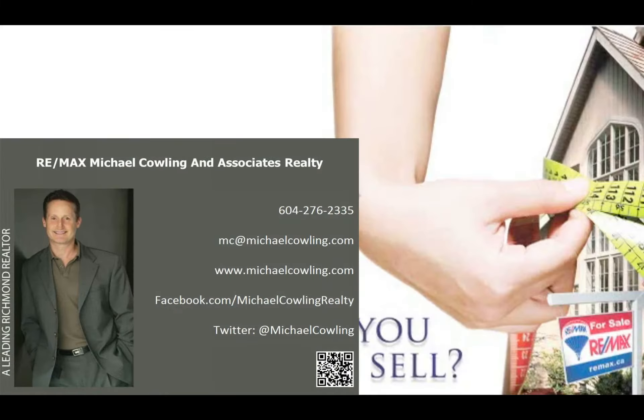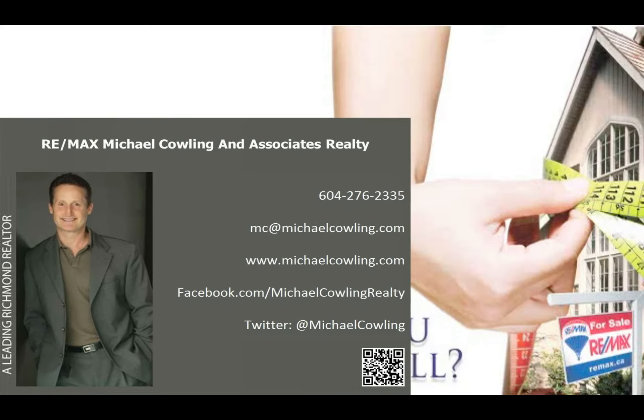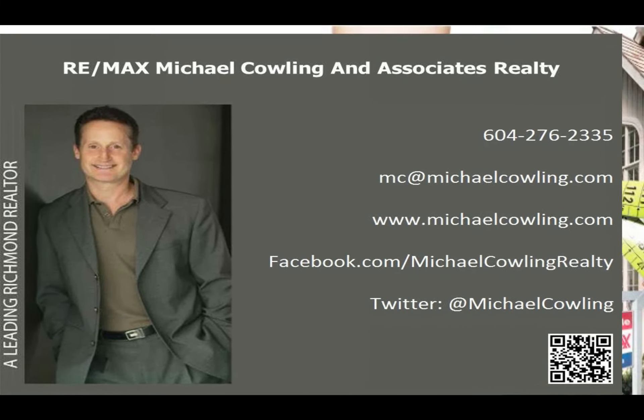When you've done everything from top to bottom, inside and out, your house will appraise well and more than likely sell faster than your competition. To download the checklist and find out more about how fit to sell your property is, contact me at michaelcowling.com or use the contact information on the screen.